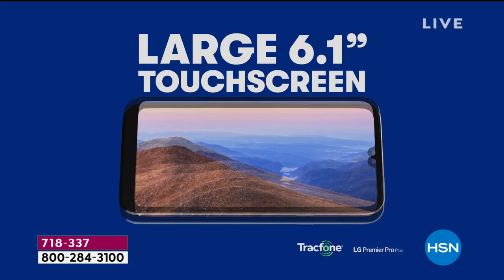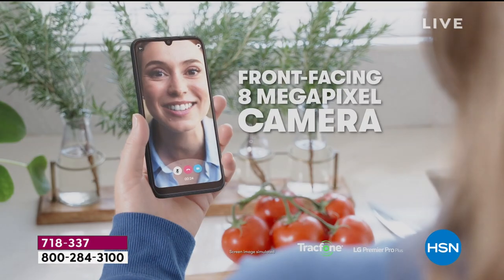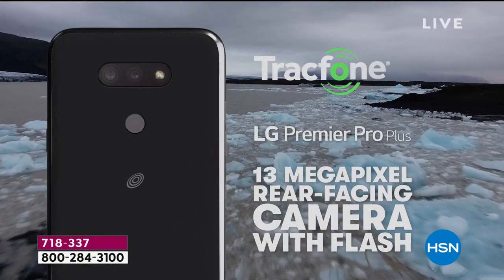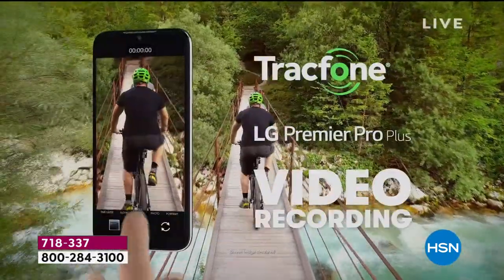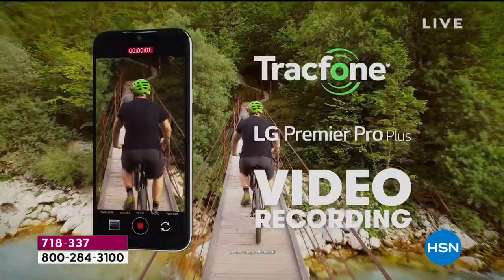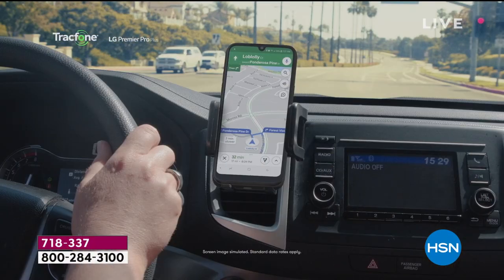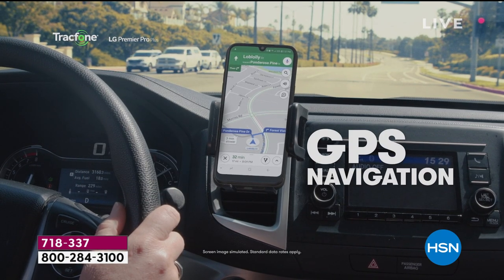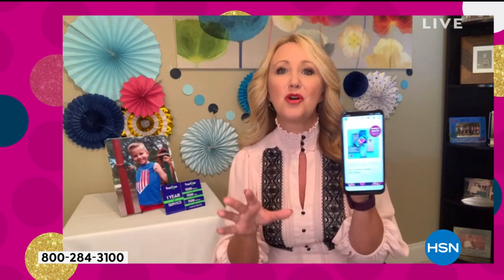You're also getting that gorgeous touch screen we talked about. For cameras, you have the front-facing 8-megapixel camera and the rear-facing dual cameras — a 13 and a 5-megapixel wide-angle lens. You have really cool depth perception and can shoot like a pro with photos and high-definition videos. You have access to the Google Play Store and GPS turn-by-turn navigation. This phone is loaded in every sense of the word.